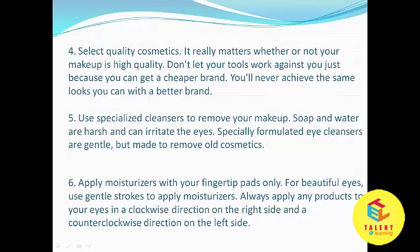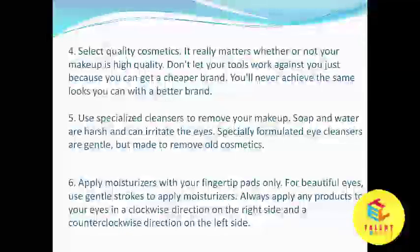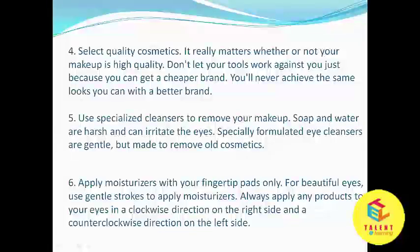Select quality cosmetics. It really matters whether or not your makeup is high quality. Don't let your tools work against you just because you can get a cheaper brand. You will never achieve the same looks you can with a better brand.